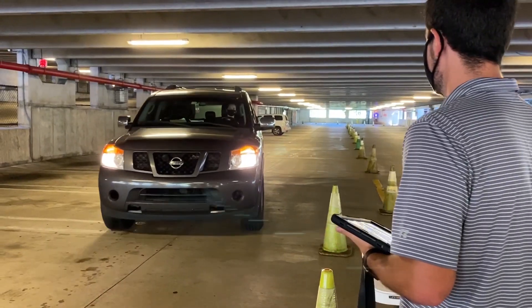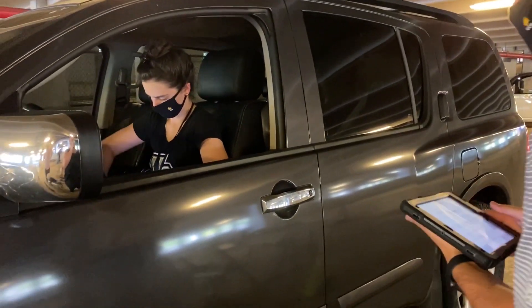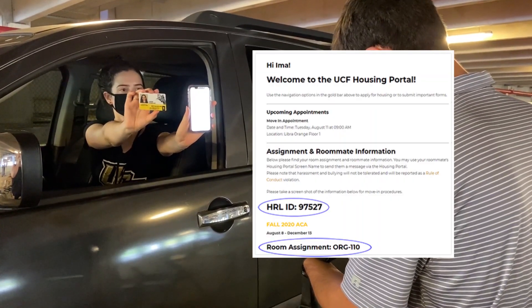To speed up your check-in, bring a screenshot of your room assignment screen from the housing portal. The image should include your HRL ID and room assignment. You should have this ready to show on your phone or other mobile device. It should look something like this.